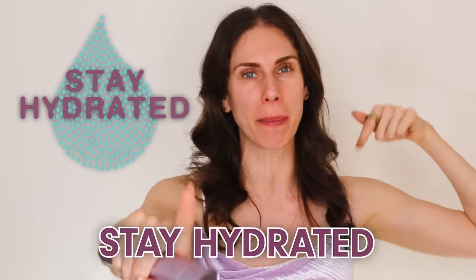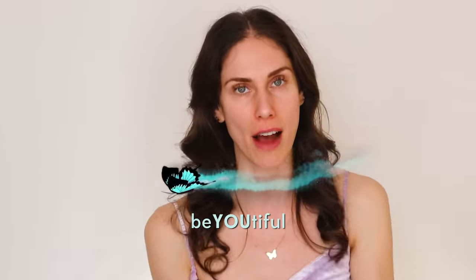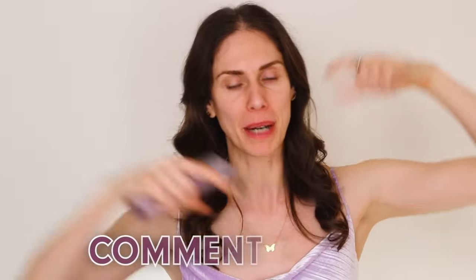Let me know what questions you have about radio frequency or if you want a comparison between at-home and clinical devices. If you have suggestions for under-eye or facial puffiness, I am ready to try just about anything. Remember to stay hydrated both orally and topically, make sure to reapply your SPF, and remember you're beautiful both inside and out.